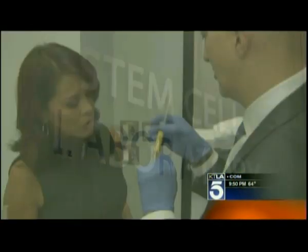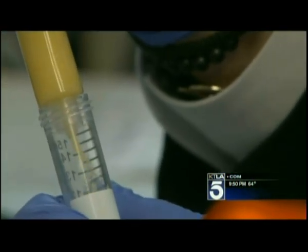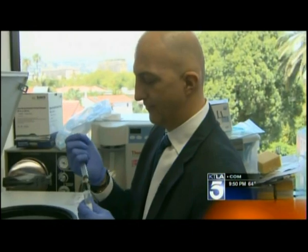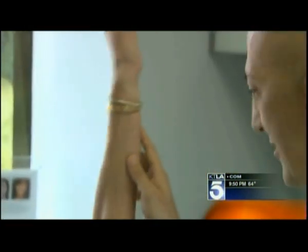At the stem cell lift clinic in Beverly Hills, it's the fat that Dr. Nathan Newman has been using to extract adult stem cells for over a decade to rejuvenate other parts of the body.